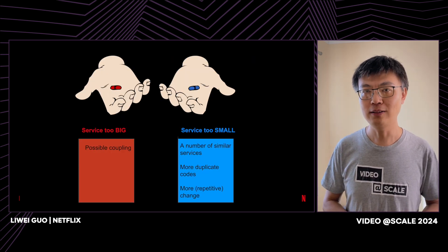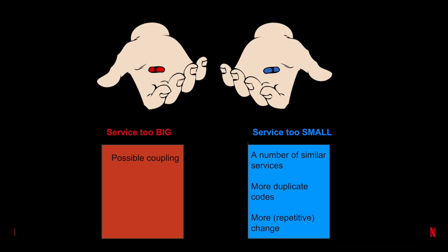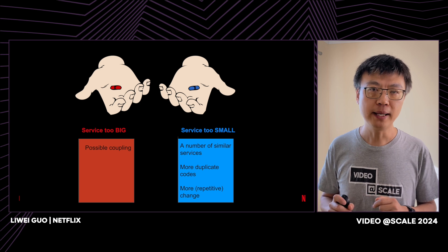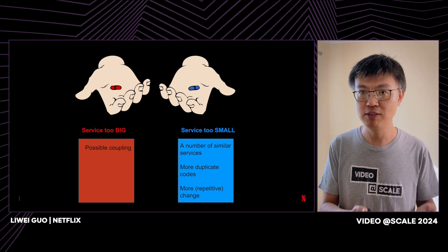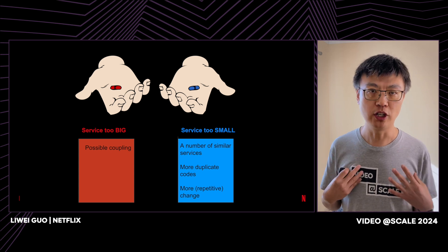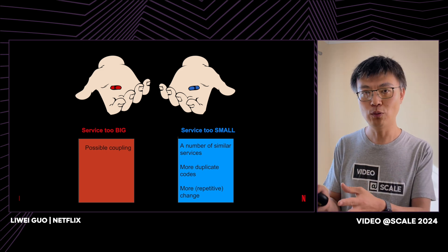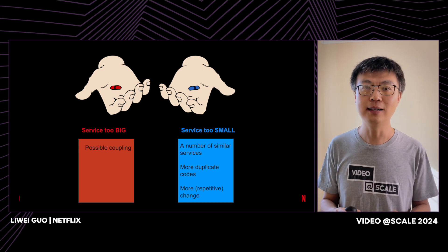Your decision matters here. If your service is too big, you run the risk of introducing coupling, which is not good. But on the other hand, if your service is too small, it could be equally bad or even worse. You may end up with an army of small services that look very similar to each other, finding yourself duplicating code and making similar changes across all these services.